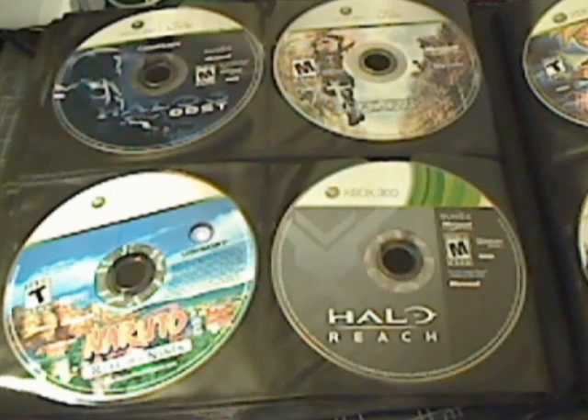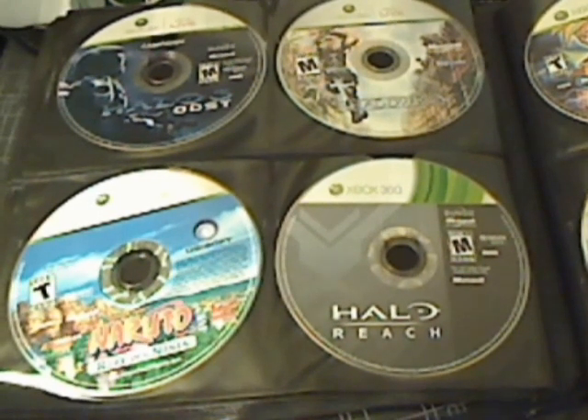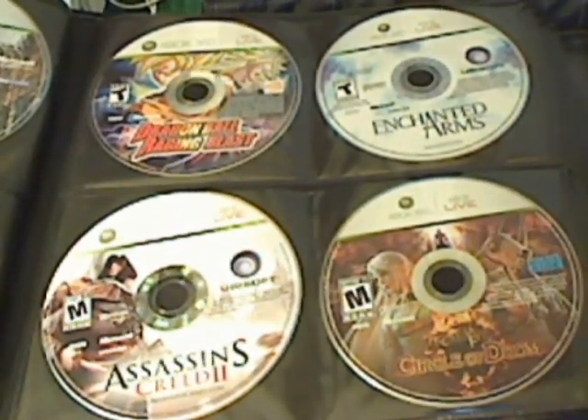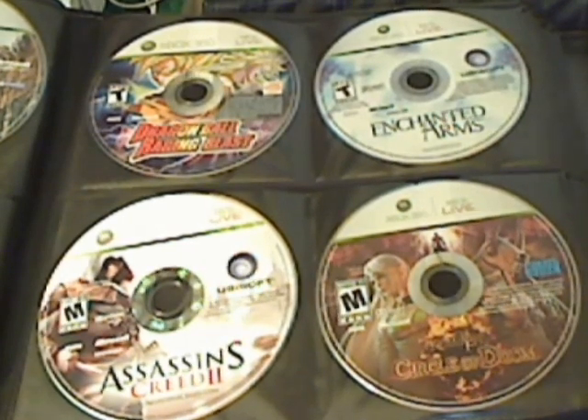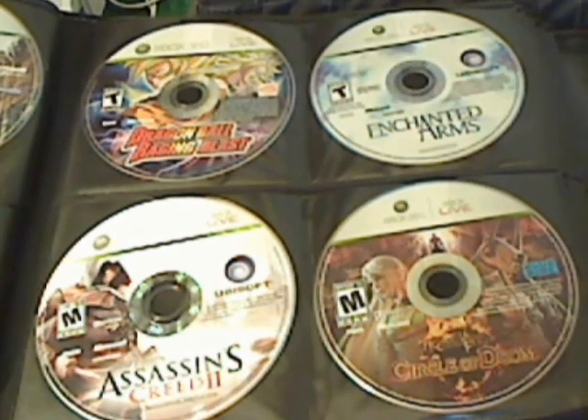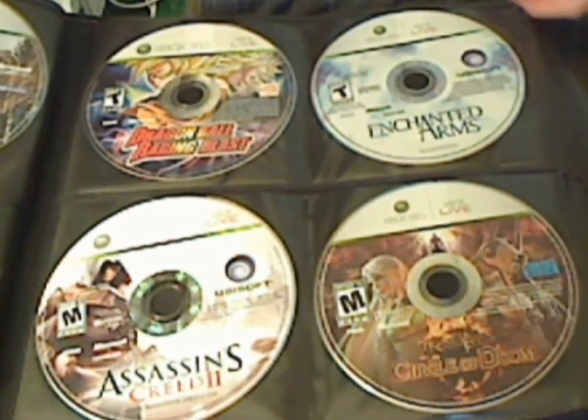Then we have Naruto: Rise of a Ninja, Halo 3 ODST, Shadowrun, and Halo Reach. Followed by that we have Enchanted Arms, Dungeons and Dragons, Assassin's Creed 2, and Kingdom Under Fire: Circle of Doom.